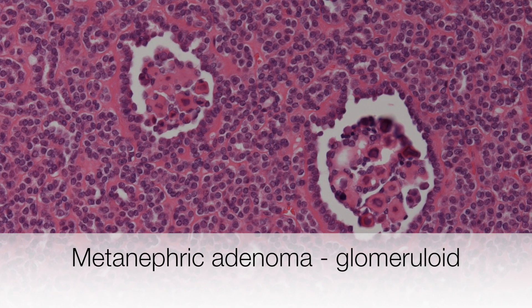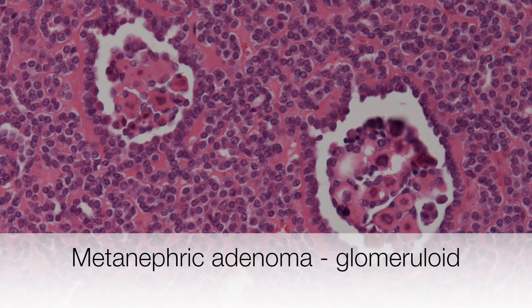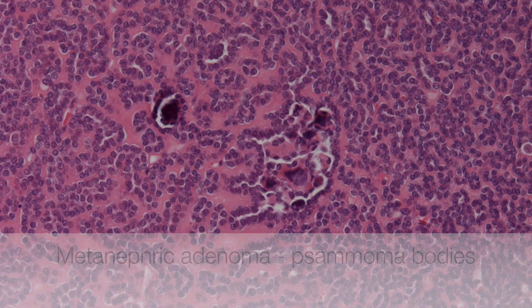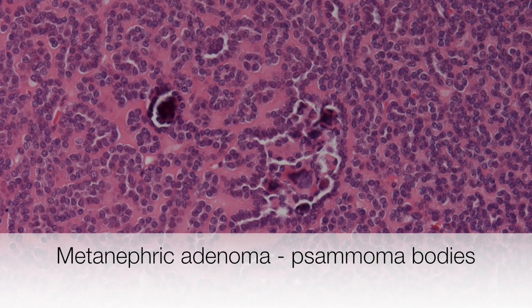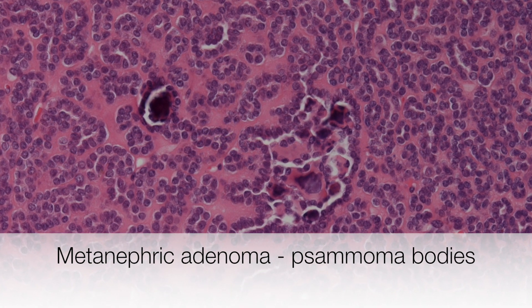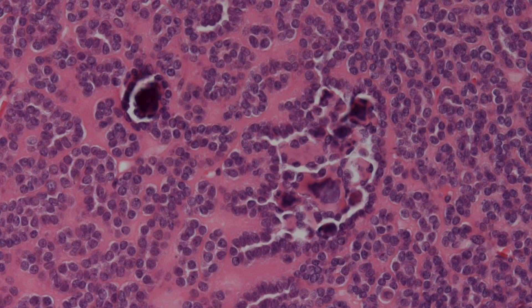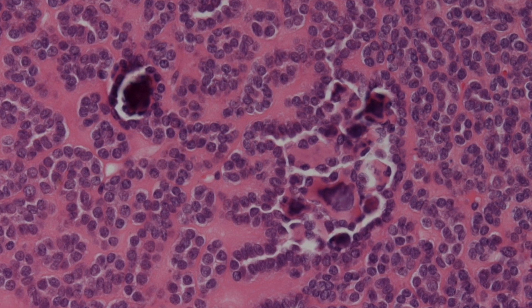This area shows glomeruloid structures that are frequently seen in metanephric adenomas. This area shows hyalinisation of the stroma and also the presence of psammoma bodies — these are the small purple areas that are foci of microscopic calcification often associated with papillary tumours.